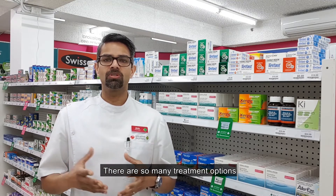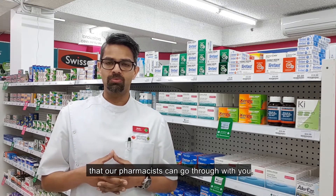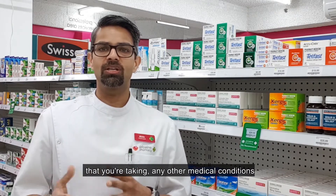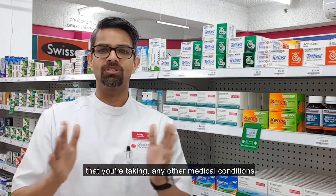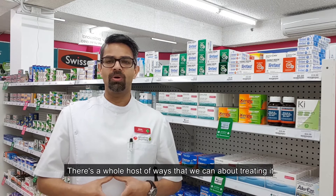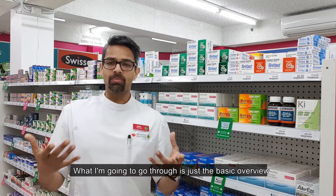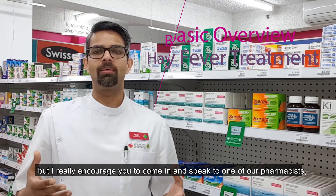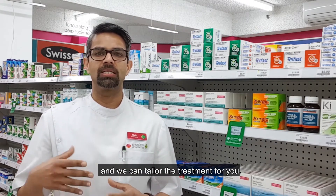There are so many treatment options that our pharmacists can go through with you. Treatment options are based on the medication that you're taking, any other medical conditions that you might have, and your specific symptoms. There's a whole host of ways that we can go about treating it. What I'm going to go through is just the basic overview, and I really encourage you to come in and speak to one of our pharmacists so we can tailor the treatment for you.